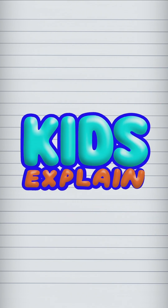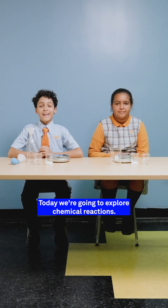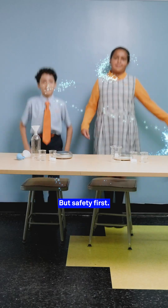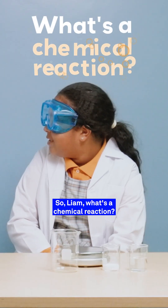It's Kids Explain! Today we're going to explore chemical reactions. But safety first. So Liam, what's a chemical reaction?